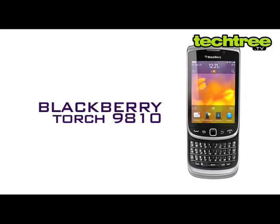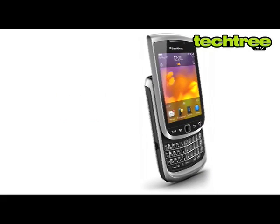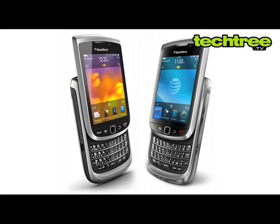Hi guys, today we're going to have a look at Blackberry's latest phone, the Torch 9810. At first impression, the 9810 looks similar to last year's Bold 9800.